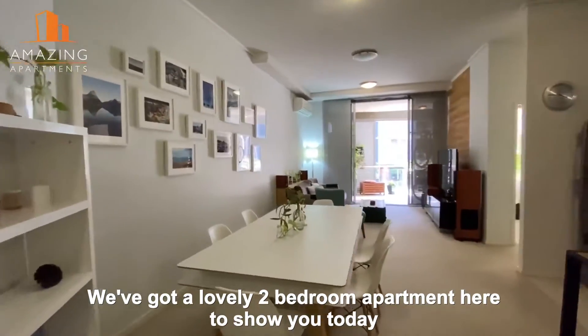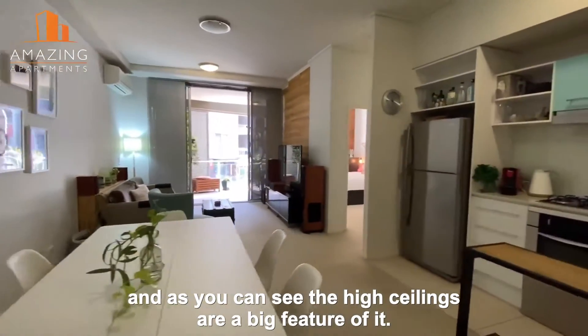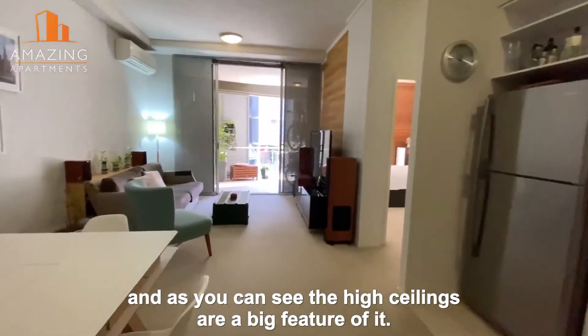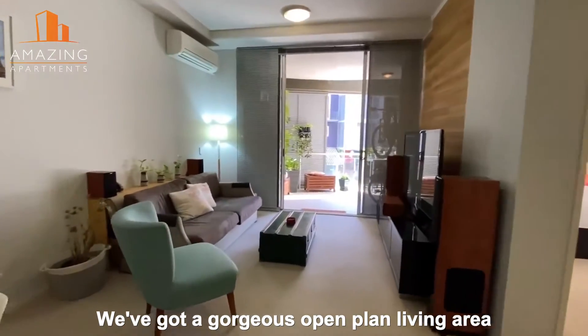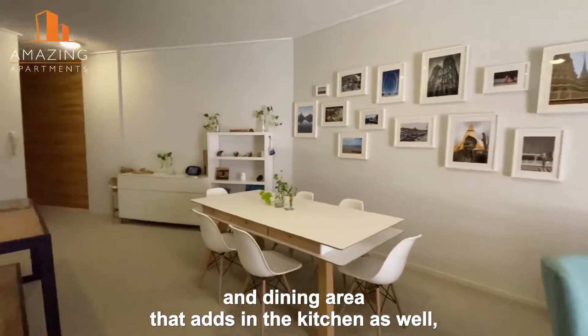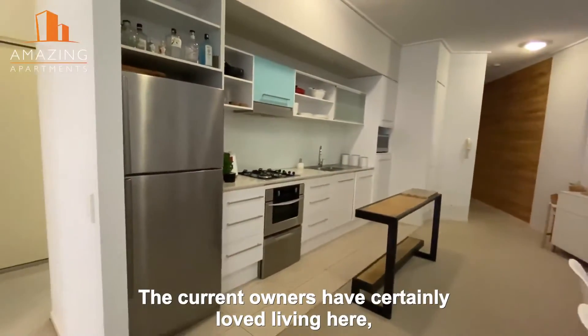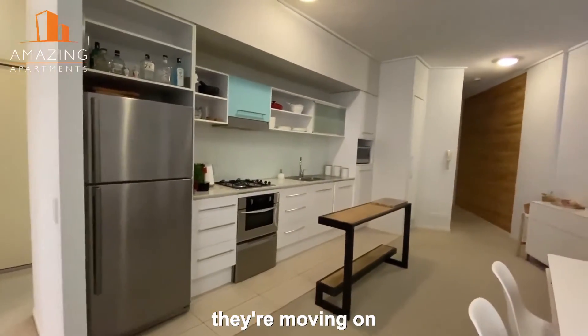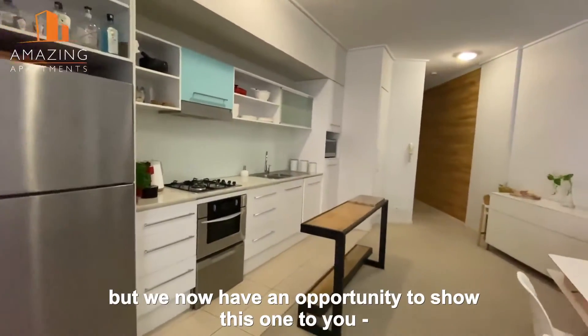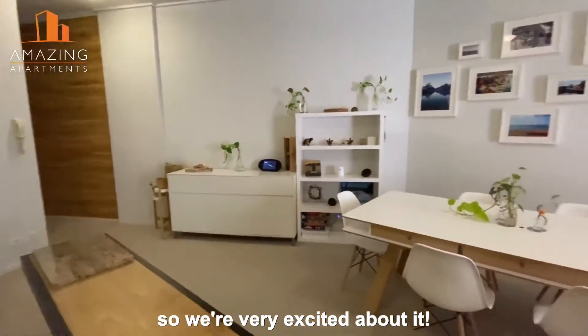We've got a lovely two-bedroom apartment here to show you today, and as you can see, the high ceilings are a big feature of it. We've got a gorgeous open plan living area and dining area that adds in the kitchen as well, and it's just fabulous. The current owners have certainly loved living here. They're moving on, but we now have an opportunity to show this one to you.